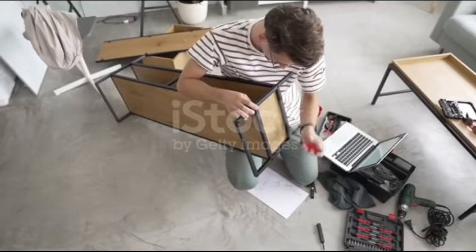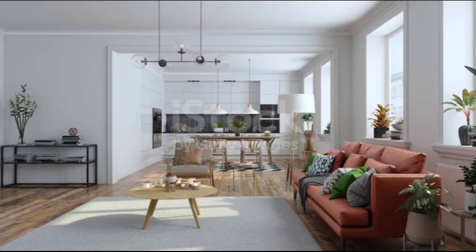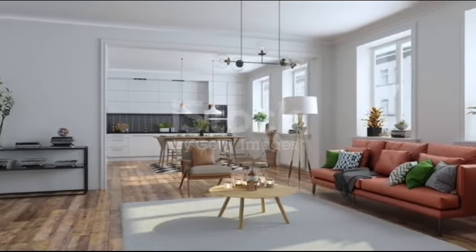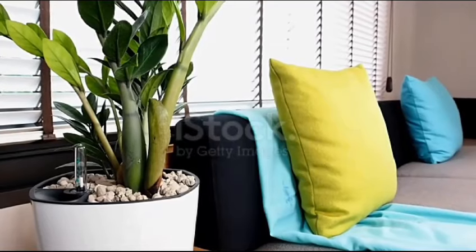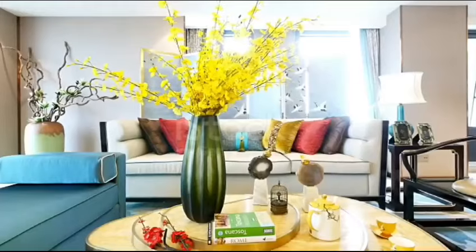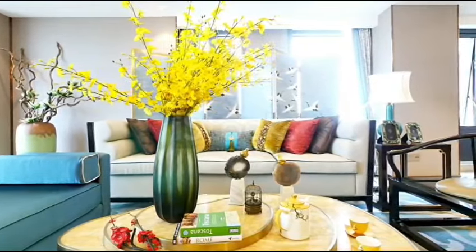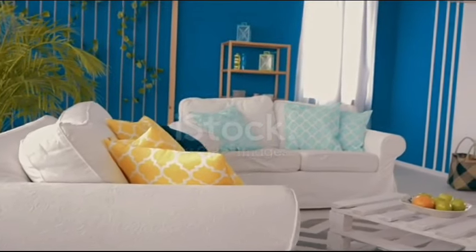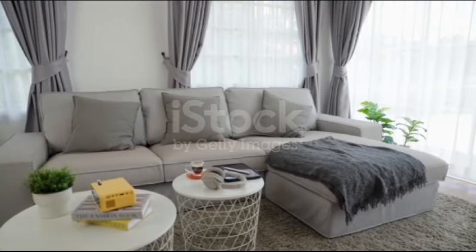Tip number 11: Rearrange Furniture. Sometimes a simple rearrangement of furniture can give your space a fresh new look. Experiment with different layouts to maximize space and enhance functionality. Tip number 12: DIY Throw Pillows. Transform your living space with DIY throw pillows. Purchase affordable fabric in coordinating colors and patterns, then sew or no-sew pillow covers to add a pop of personality to your sofa or bed.